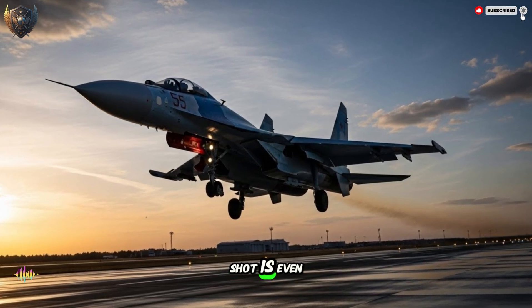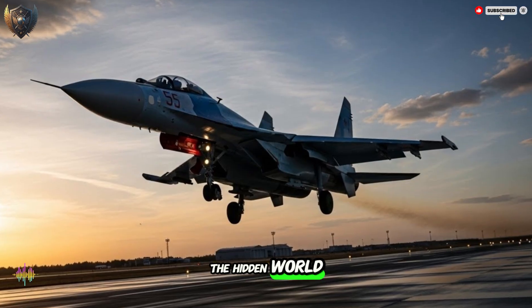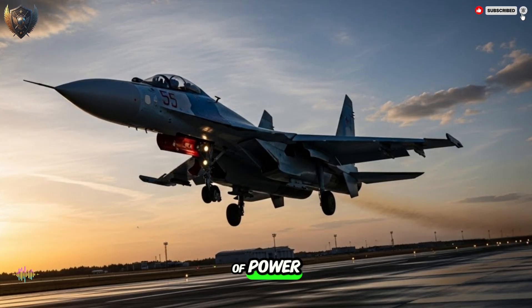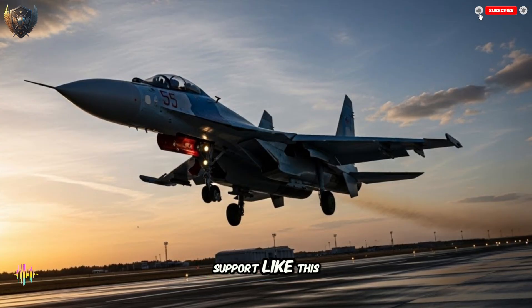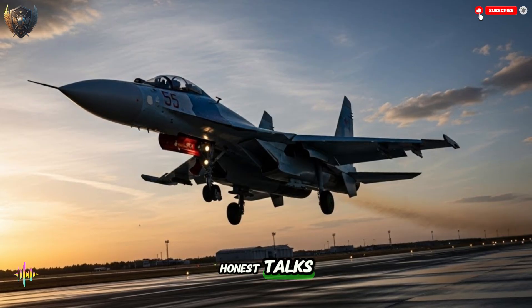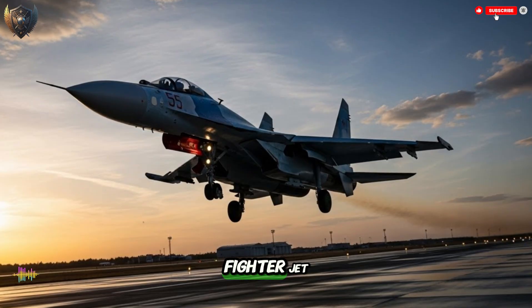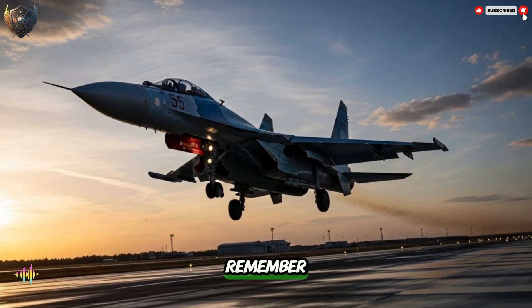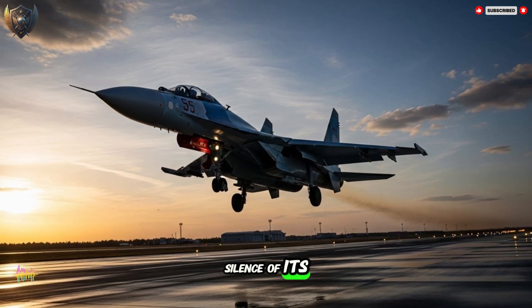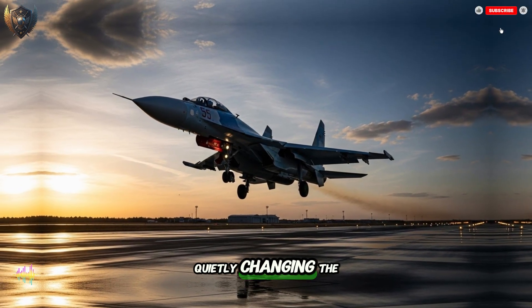If you enjoyed this real look into the hidden world of military tools, if you see how this one system changes the balance of power, then like this video and subscribe to our channel for more honest talks about the ideas and machines that shape our world. The next time you see a fighter jet in the sky, remember — the real power is not in the sound it makes, but in the silence of its all-seeing eye. What other hidden tools are out there, quietly changing the world?